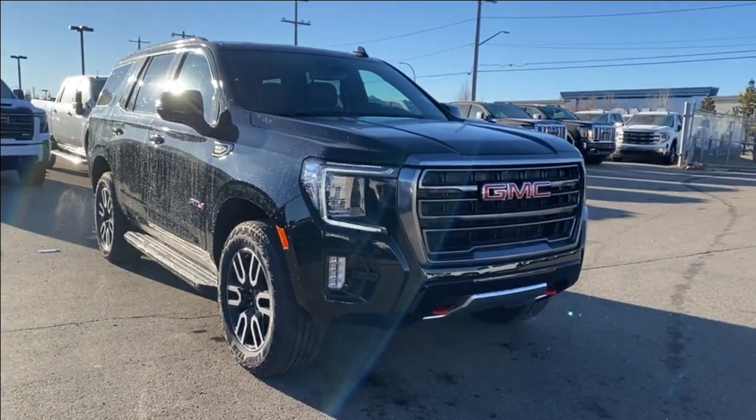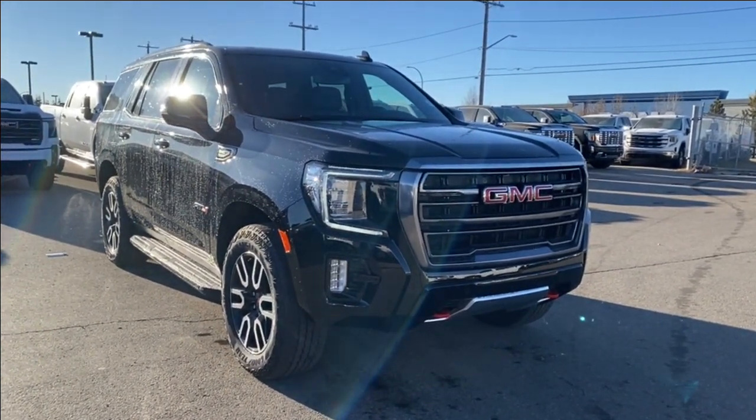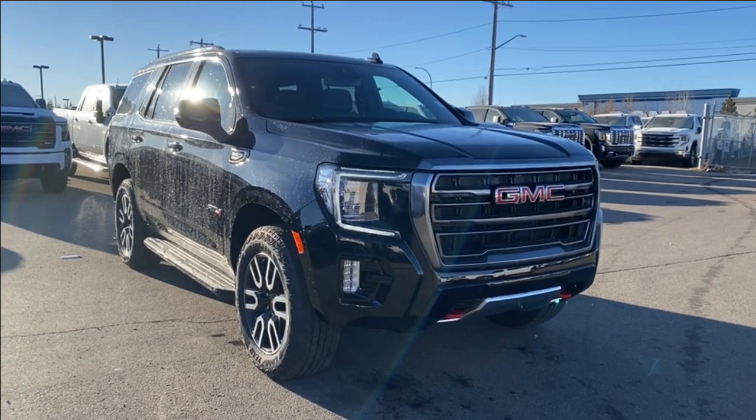Welcome to Wolf GMC Buick. Today we're going to be taking a look at a new 2023 GMC Yukon AT4.